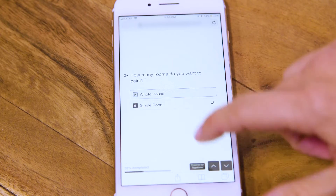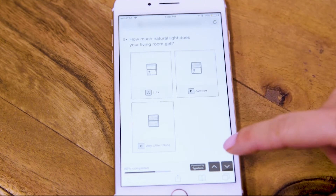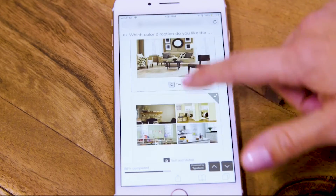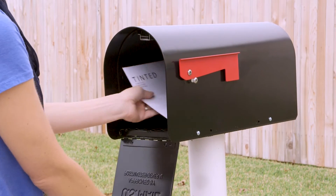We've created an experience around selecting colors that's faster to use than the time it takes for the paint to dry on the walls. You simply give us a few details about your next project, including the type of room, lighting, and colors you might have in mind. You then get instant color recommendations — it's like having an on-demand interior designer.